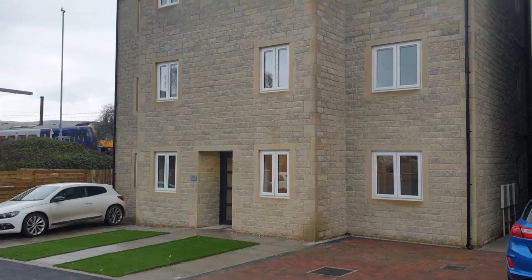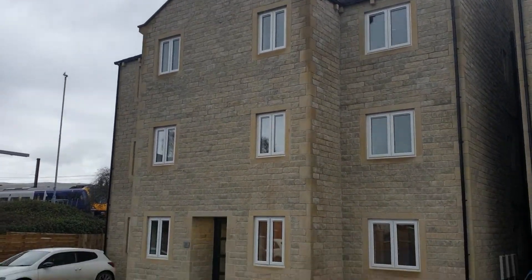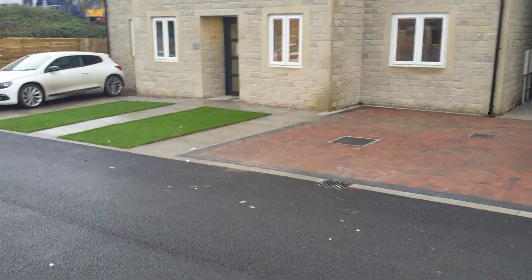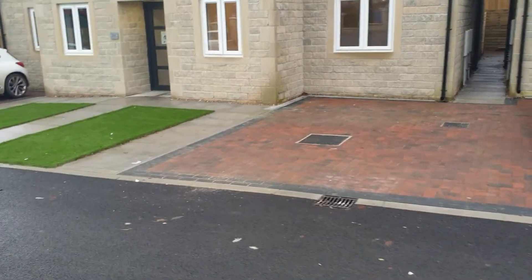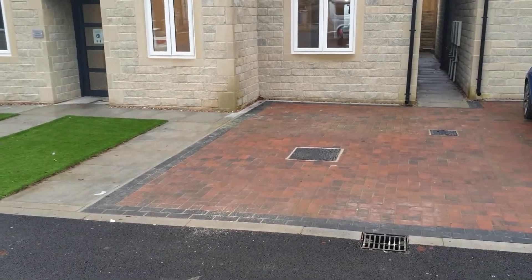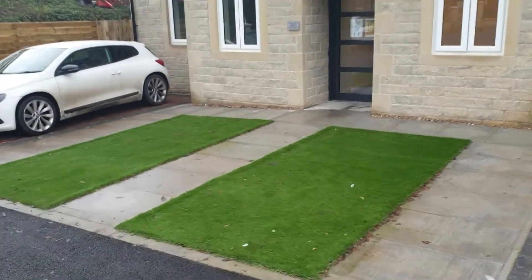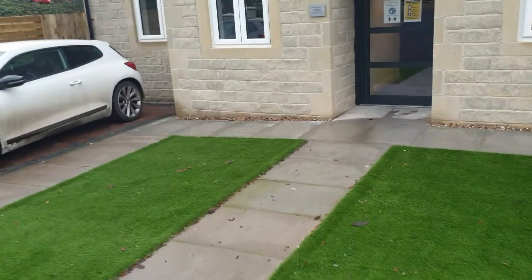This is number 52 Station View, a ground floor apartment. The parking space dedicated to the apartment is right outside the front door, and there's a little bit of AstroTurf leading up to the main entrance.